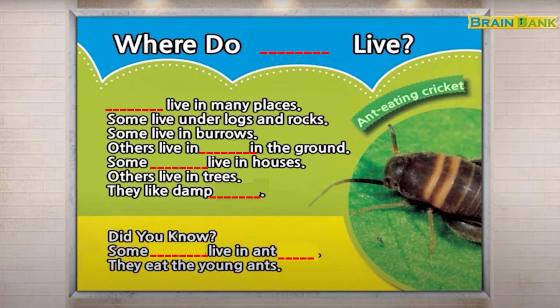Where do crickets live? Crickets live in many places. Some live under logs and rocks, some live in burrows, and others live in cracks in the ground. Some crickets live in houses, while others live in trees. They like damp places.